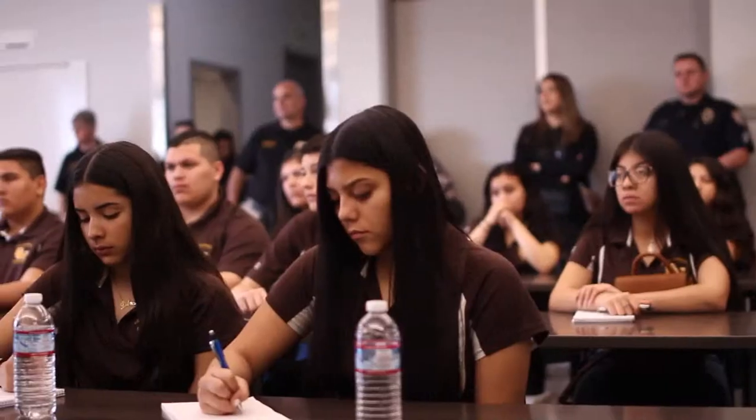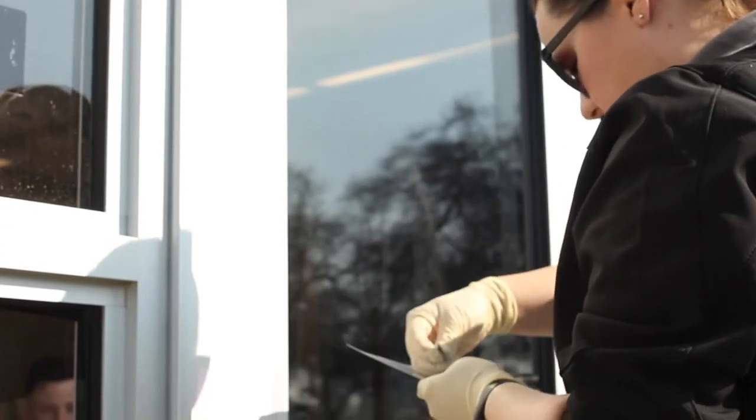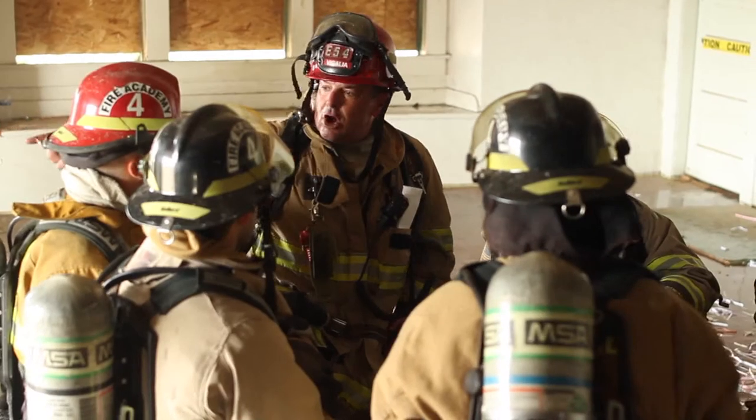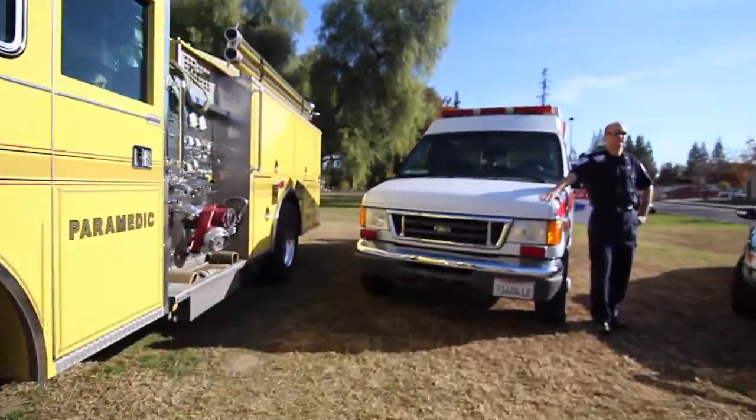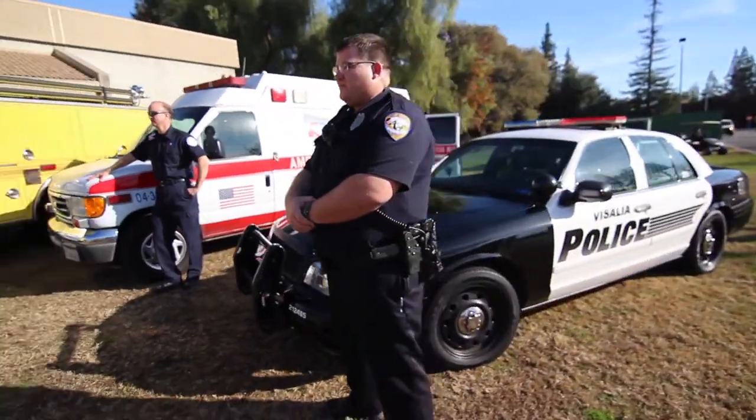In the First Responders Academy, we work together with local higher education to ensure you'll be prepared for their college programs. Come into the class with an open mind and I think you'll find that you are going to be a step ahead of your classmates. It's not a job — it's a calling. You want to help people. Everybody has a great deal of respect for law enforcement, fire, and ambulance. So if you're interested in changing people's lives and being the person they want to turn to, you should join the Academy. I think you're going to have an absolutely wonderful time — learn as much as you possibly can, and good luck.